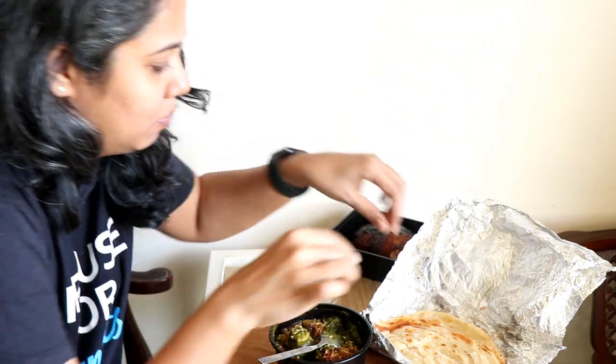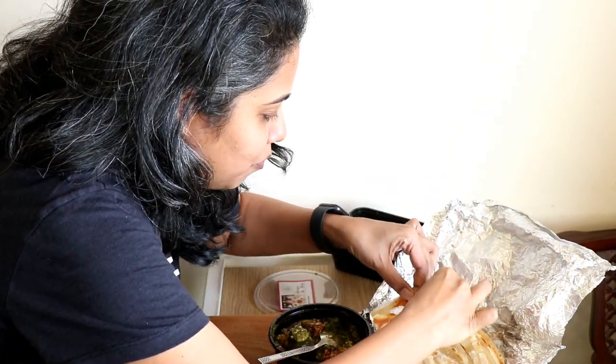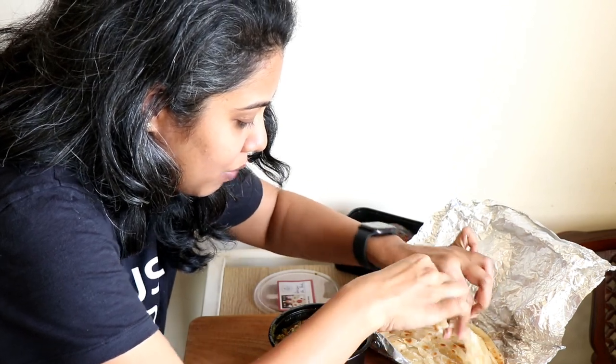The pork is so tender. It's all cold but my god.